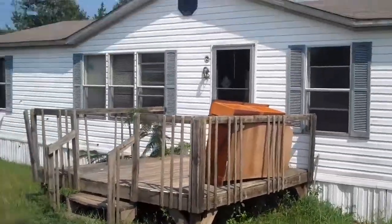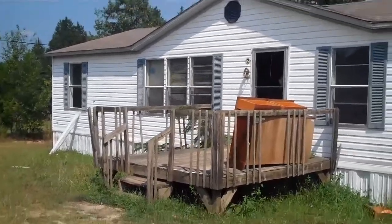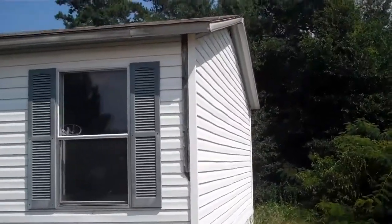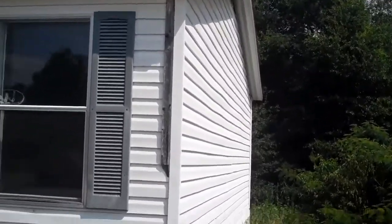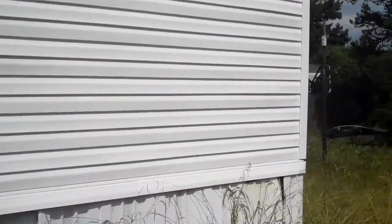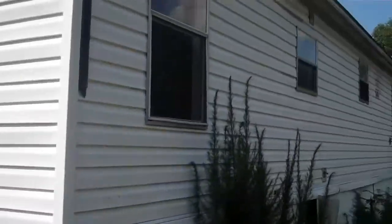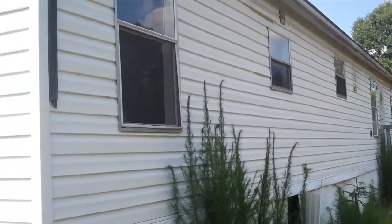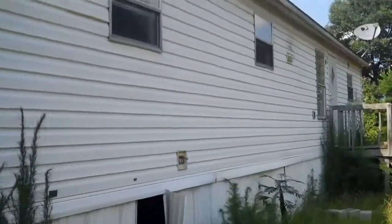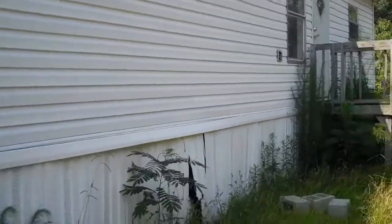The shingle roof looks like it's in good shape. Need to find out whoever set this home up and didn't take the shipping braces off - high quality work there. Vinyl on the end looks good, vinyl on the outside looks good. Need a couple of trim rings for the electrical outlets. Shipping braces need to be taken off when it's removed.